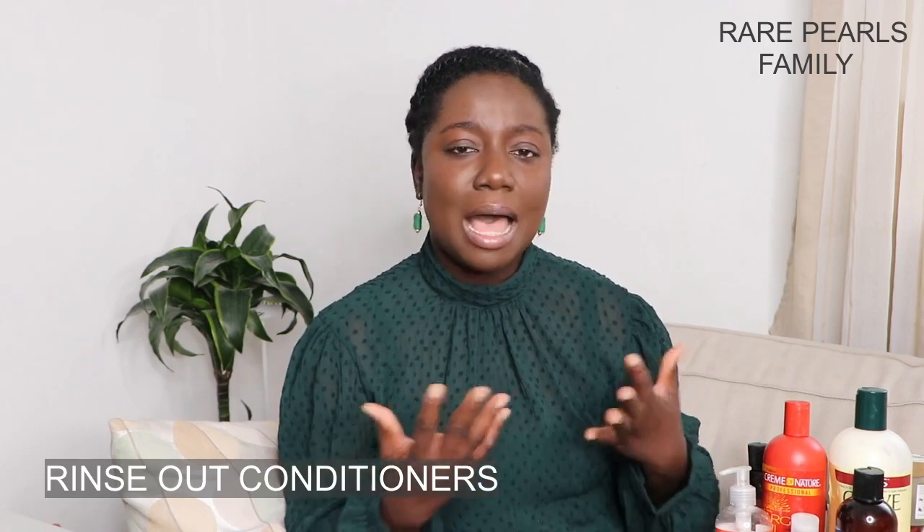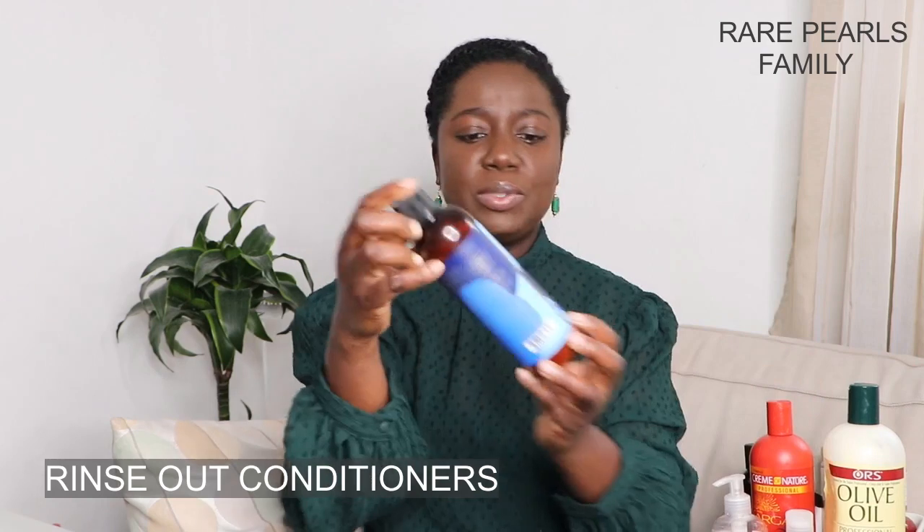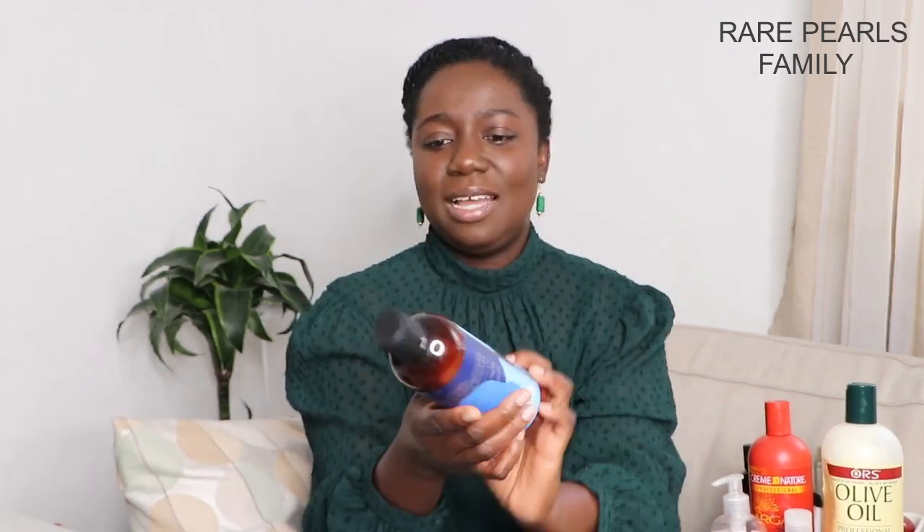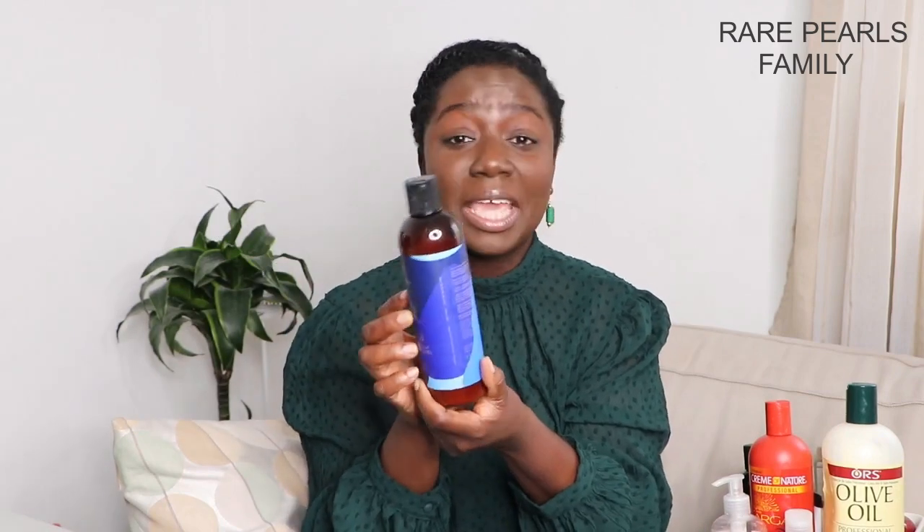Next we'll be moving on to rinse-out conditioners. We don't use them much, but I like to have one on hand for when I'm in a rush and want to get the girls' hair done quickly without going through the full deep conditioning process. I'm not too particular about the type, but it should be a moisturizing rinse-out conditioner. I've been using the As I Am Dry and Itchy Olive Oil and Tea Tree Conditioner. I'm indifferent about this product — it's okay but doesn't give me that extra vibe.